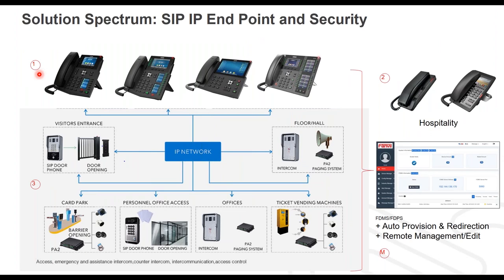For many of you who have followed my previous FanVille presentations, the solution spectrum really consists of four categories that really define us and make us differentiated from a lot of the competitors. For those who aren't familiar with FanVille, we really provide four levels of solutions.